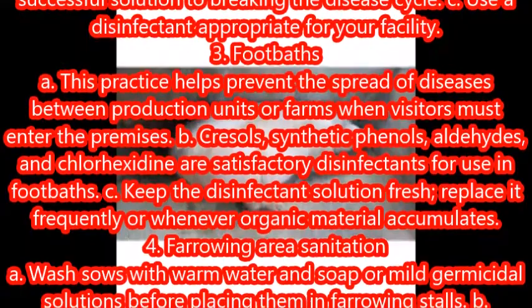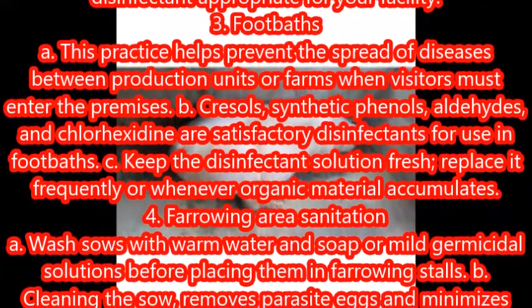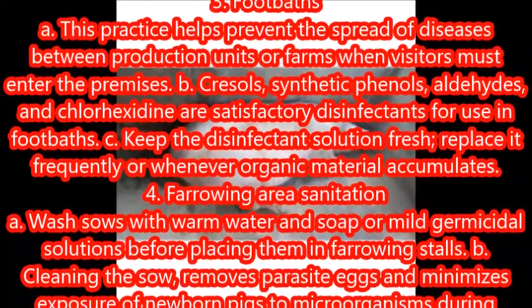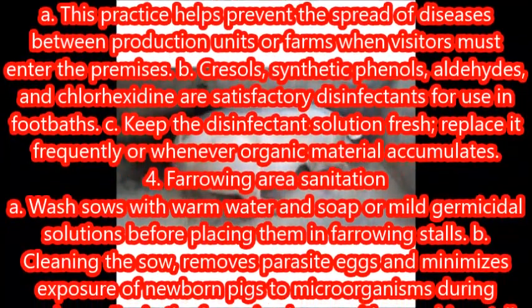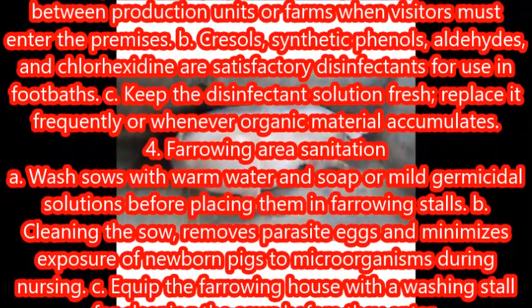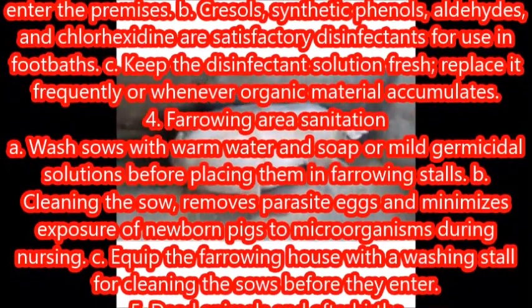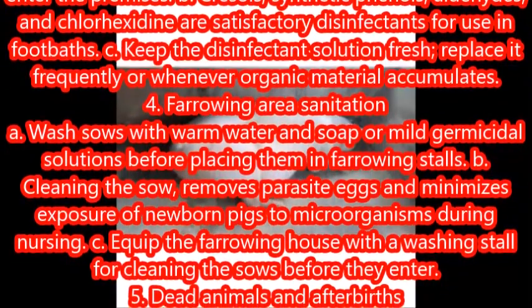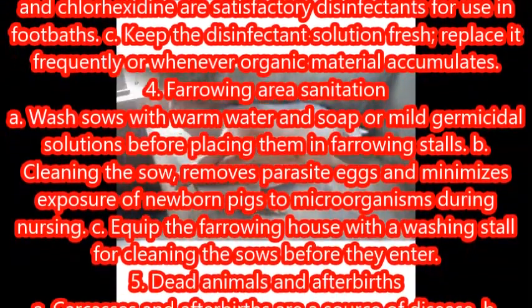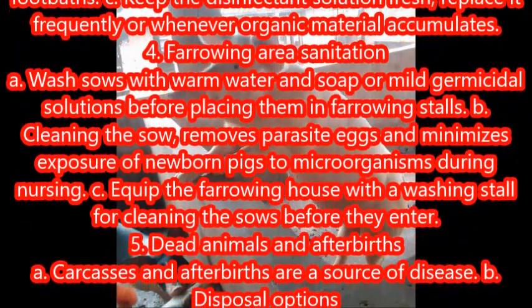Footbaths: this practice helps prevent the spread of diseases between production units or farms when visitors must enter the premises. Cresols, synthetic phenols, aldehydes, and chlorhexidine are satisfactory disinfectants for use in footbaths. Keep the disinfectant solution fresh; replace it frequently or whenever organic material accumulates.